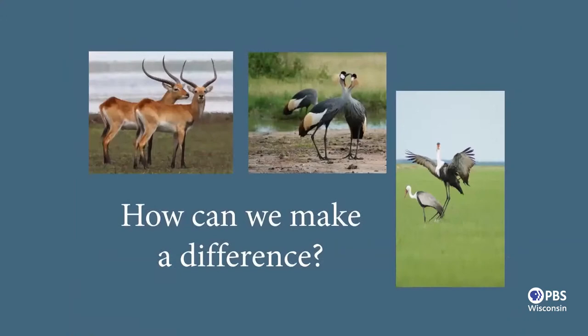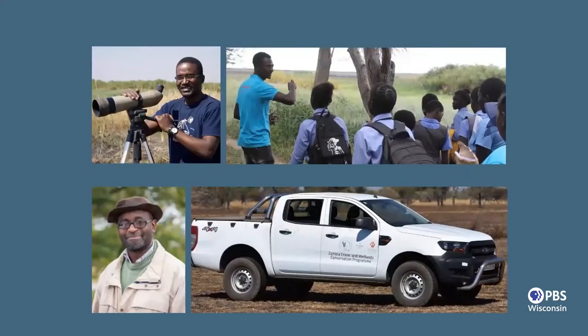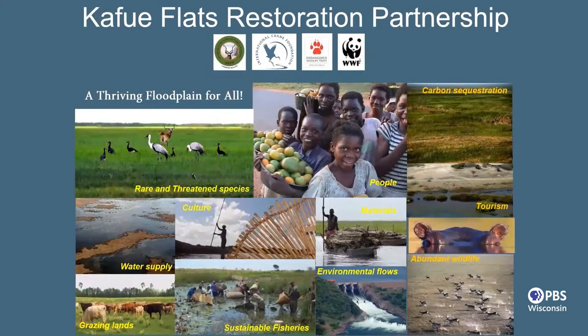How do we make a difference for the cranes, the lechwe, and the people that need this system? The first thing we did is build a great team in Zambia. We're registered in the country and are very active working across it, especially in the Kafue Flats. Our vision is a thriving floodplain for all — finding that balance between rare and threatened species, all the wildlife, and the needs of people in the area. We're doing this in partnership with the government of Zambia through a 20-year agreement, and with important partners like the Endangered Wildlife Trust and World Wildlife Fund.